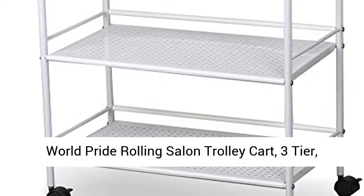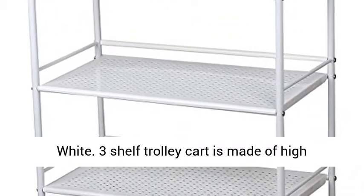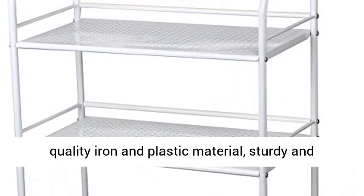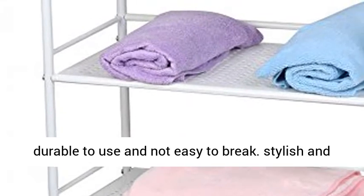World Pride Rolling Salon Trolley Cart, 3-Tier, White. The 3-Shelf Trolley Cart is made of high-quality iron and plastic material, sturdy and durable to use, and not easy to break.